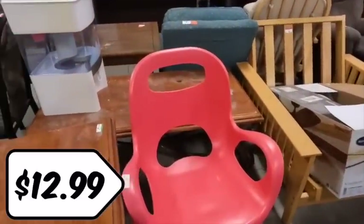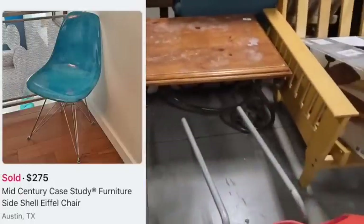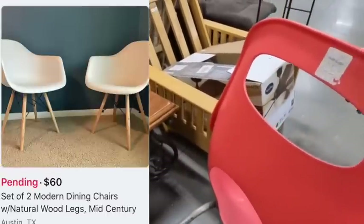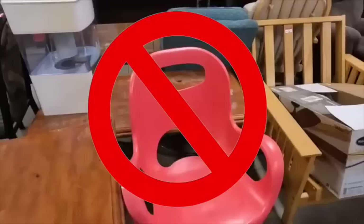This chair, they want $12.99 for it. I've sold chairs that are like this mid-century modern style, and I thought this kind of looked like that style — but it wasn't. It even still had a barcode from linens and things or somewhere. But if you do see those mid-century modern molded plastic chairs, they can sell for a really good amount of money.